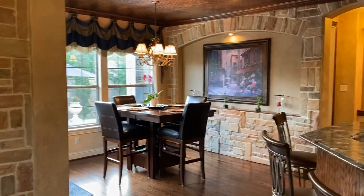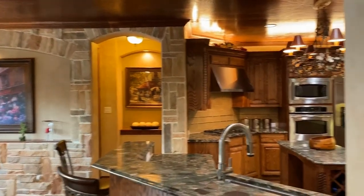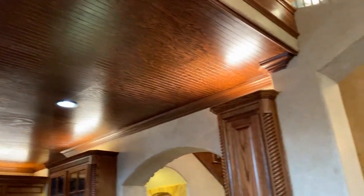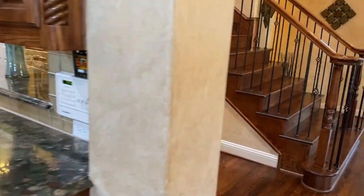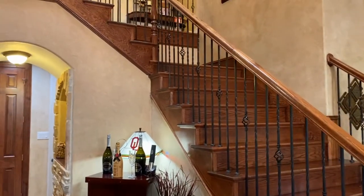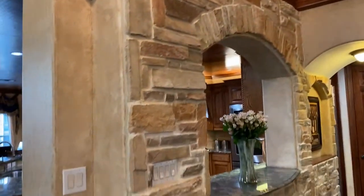I like all the extra details that this builder put in the home — from the archways to the wood ceiling in the kitchen. All the small touches that make a house a home were put into this model home, including the brick treatment.